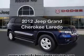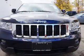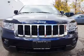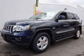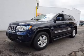Presenting the 2012 Jeep Grand Cherokee — this is the set of wheels you've been looking for. The powertrain includes four-wheel drive with a reliable engine driven by an automatic transmission. Brake safely with the anti-lock braking system.